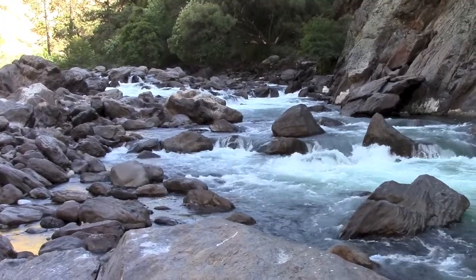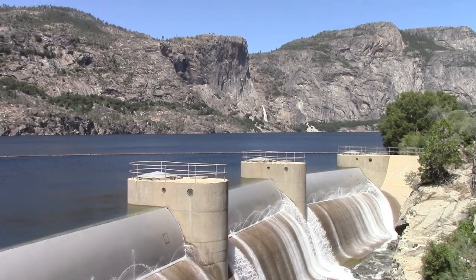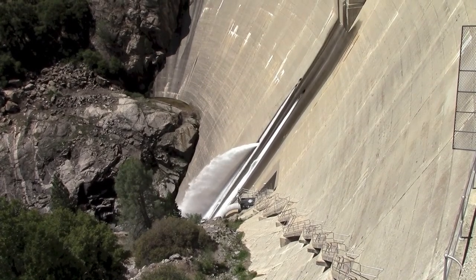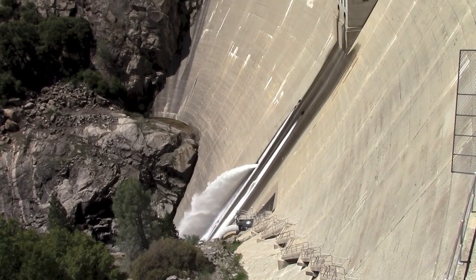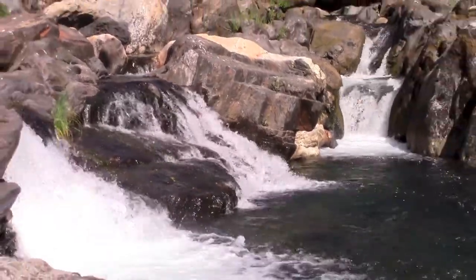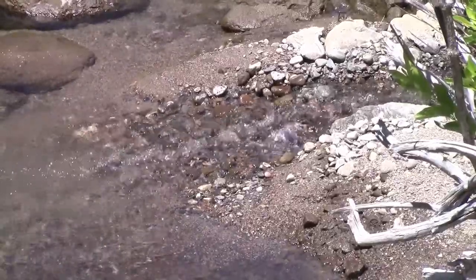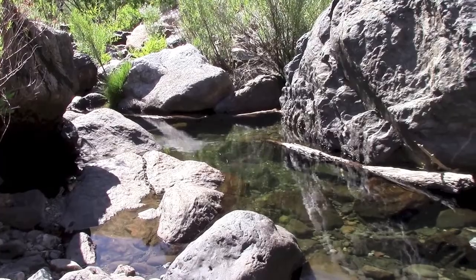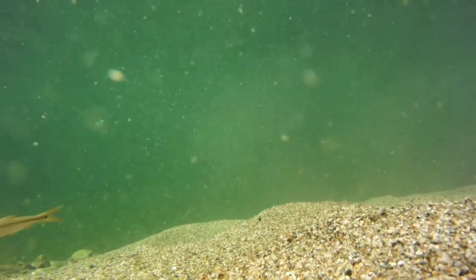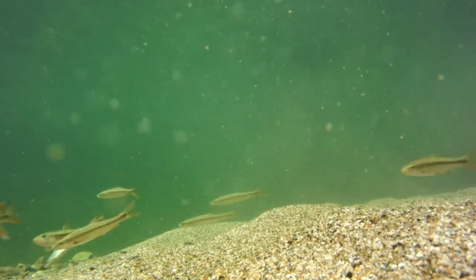The Clavey River meets the mainstem Tuolumne River at Clavey Falls. In the mainstem Tuolumne River, which has controlled water flow releases from a dam upstream, we do not see an intact assemblage of native fishes. Where the flow is regulated, we lose the high flows in the winter and spring that cue the native fish. We also lose the natural decline to low flows in the late spring and summer that provide the necessary habitat for juvenile fish to grow. As a result of these changes, we see reduced recruitment of native fish and conditions that favor non-native species.